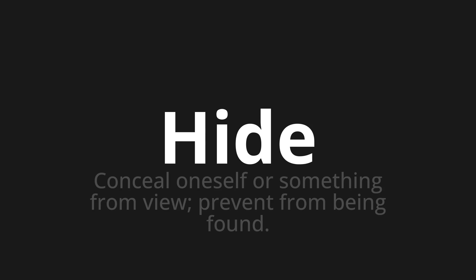Welcome to this pronunciation video. Today we will be focusing on a new word that you might find challenging or intriguing. So let's dive into today's word: Hide, which means to conceal oneself or something from view, or to prevent from being found.